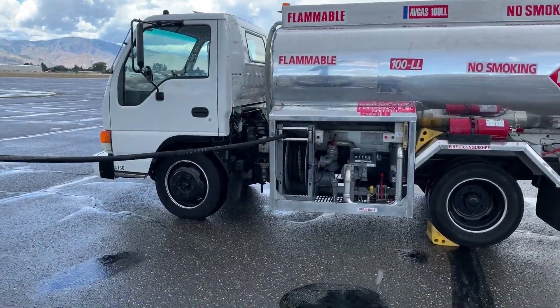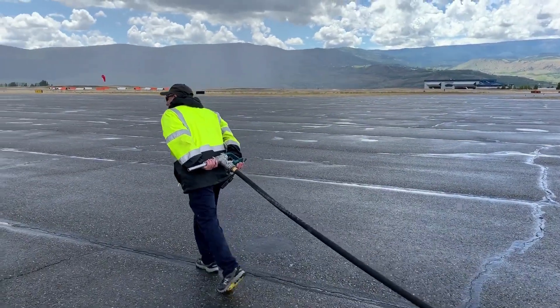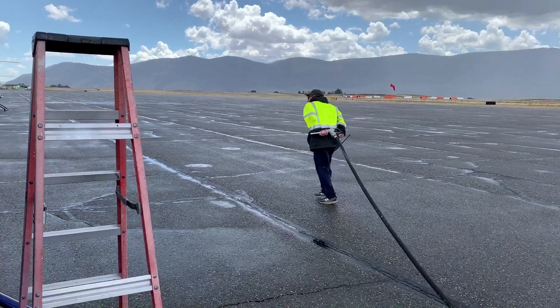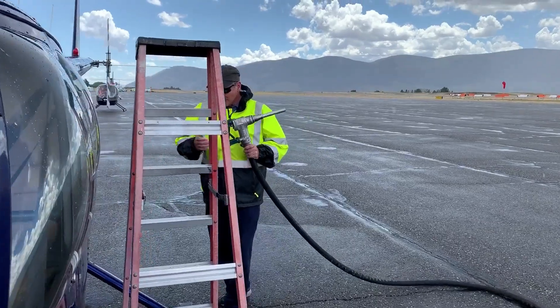He's pulling the hose out, and it's pouring on me. It's going to be pouring on him too, but he's wearing a raincoat and I'm not. He pulls it past the helicopter and has a little slack — that's why he went so far past it.